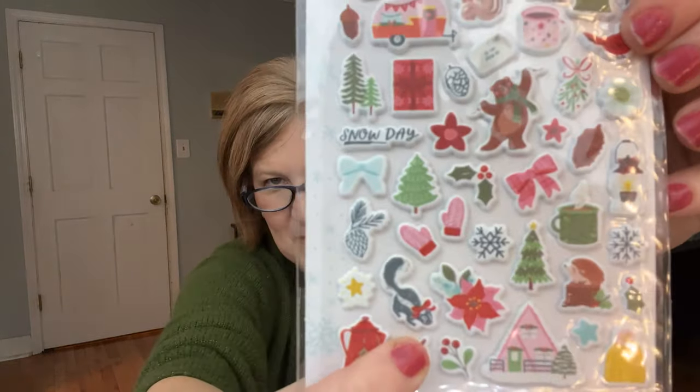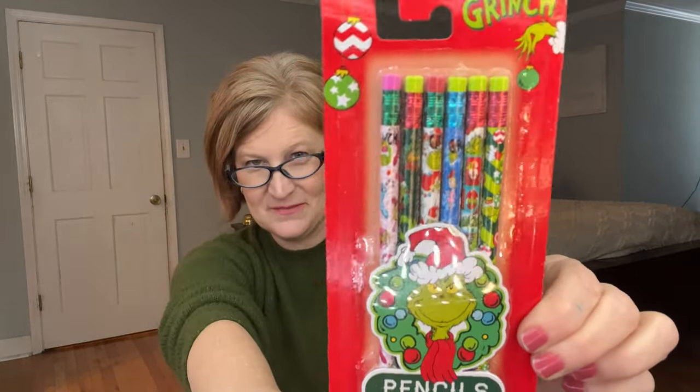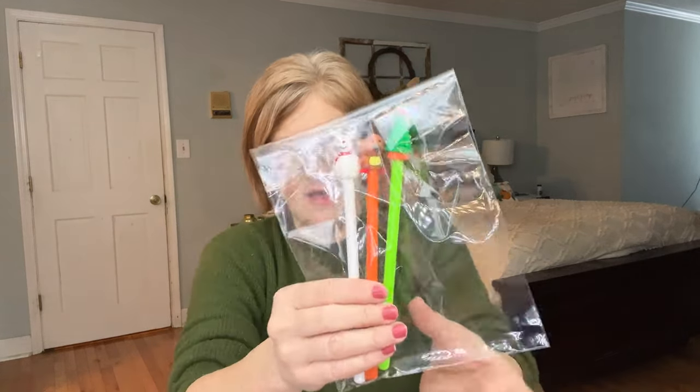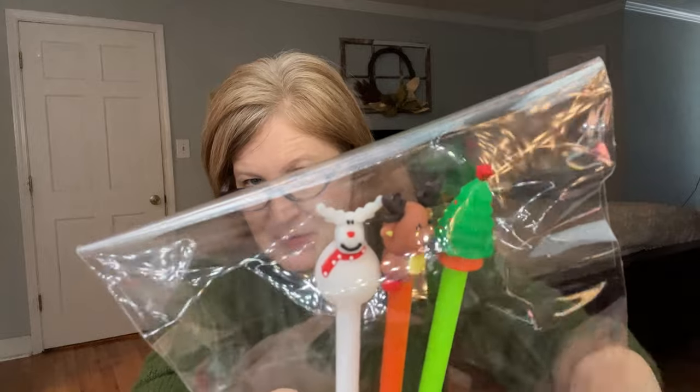We have 'You're a Mean One, Mr. Grinch' Grinch pencils — fun to take to school and also great to journal with. Then there are some fun little pins: a Christmas tree, a reindeer, and a snowman-moose hybrid with a snowman body and moose head. Very cute, and they can use them to journal as well. And there's a notebook with llamas on it — because when I think Christmas, I think llamas!